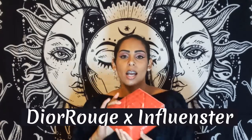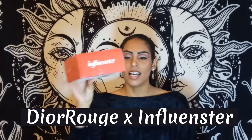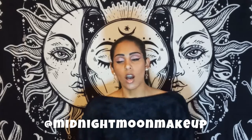Hey, what's up and welcome back — it's your girl Midnight Moon, and today is the day we are unboxing our Dior influencer box. I'm super excited to be sharing this with you guys. If you follow me on Instagram, you know I've been talking about this forever. You can follow me there if you haven't yet. If you're new to my channel, hello! Also, just a heads up — quality is getting better, guys.